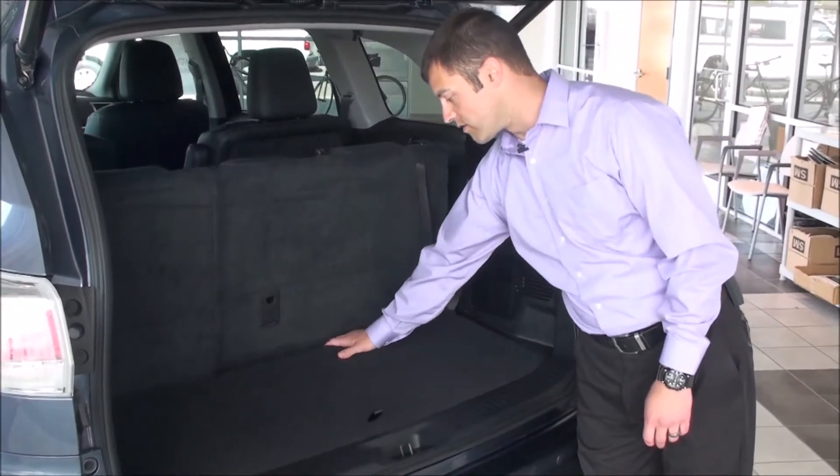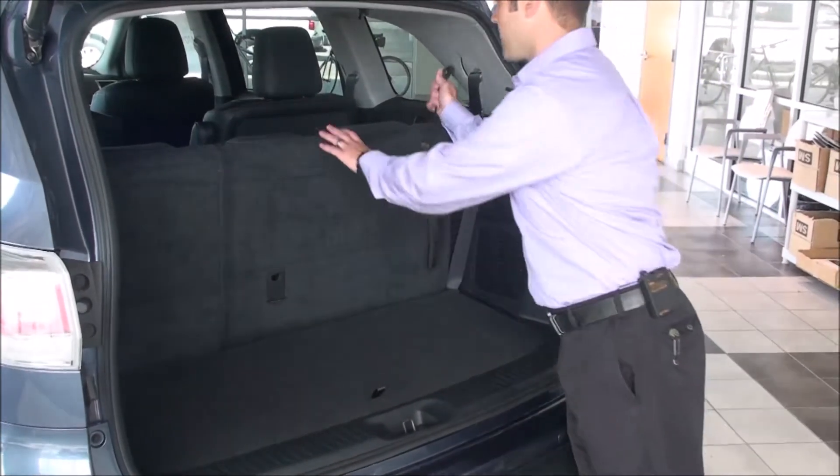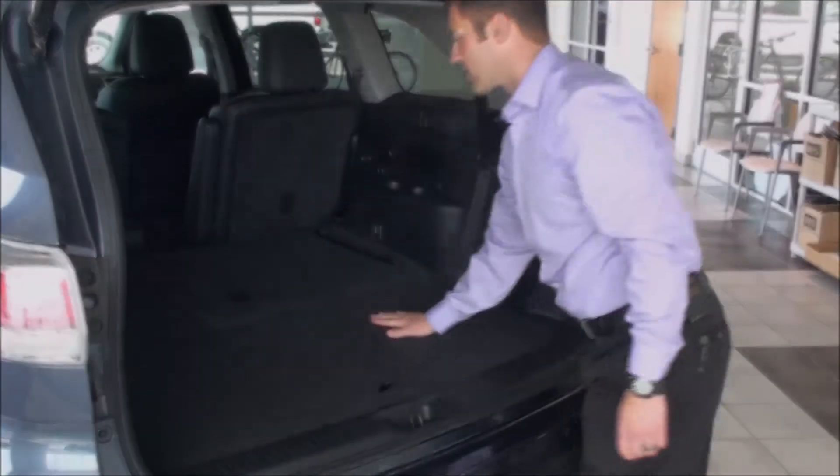Also, what's new for 2014 is the increased cargo space when the third row is up. Now when you put the seats down, it's like the third row is never there.